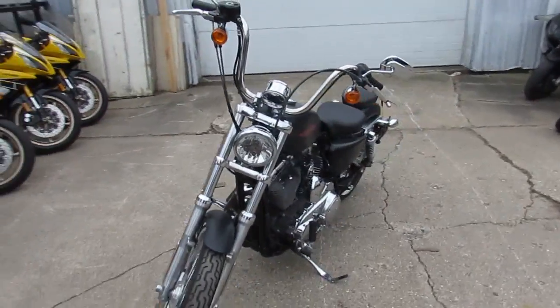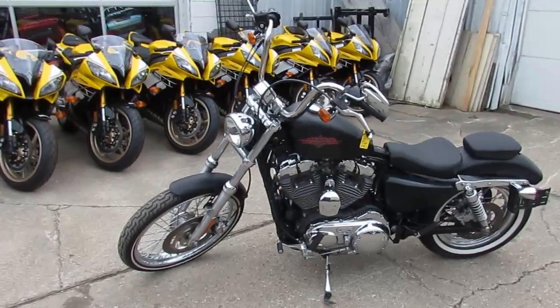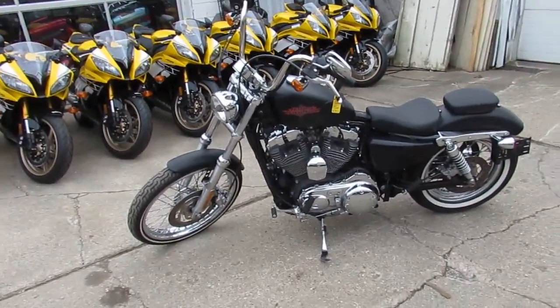We've got over 250 used Harleys and over 450 used bikes in our showroom. Call today and you can ride today — approvalpowersports.com.